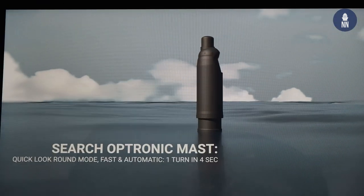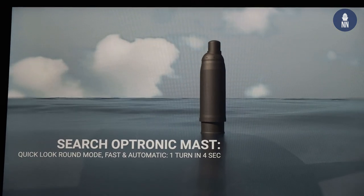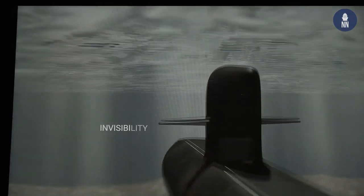A significant program is the Australian future submarine project SSN-1000, for which we are currently working with Australia to define the future system characteristics.